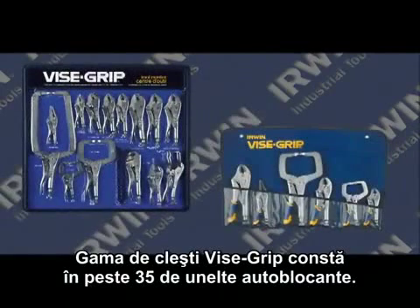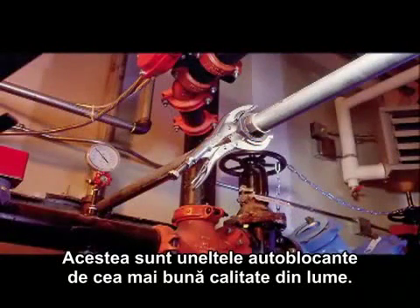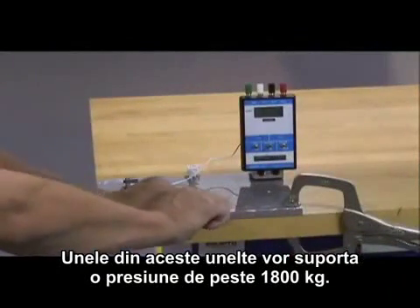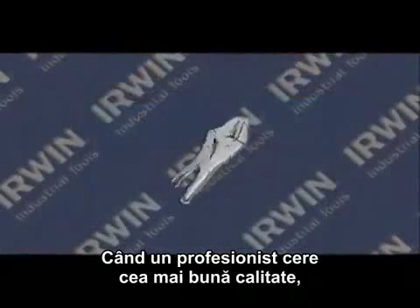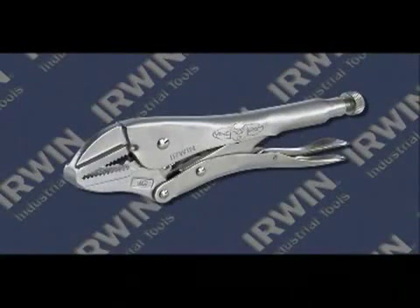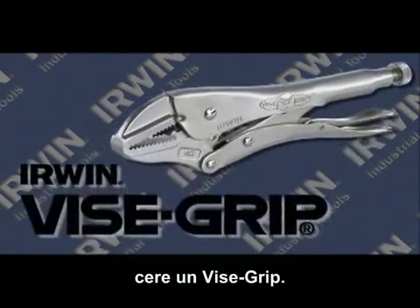All told, the Vice Grip locking tool family consists of over 35 individual locking tools. These tools represent the highest quality manufactured locking tools in the world. Some of these tools will withstand over 4,000 pounds of clamping force. When a professional asks for the highest quality, best performing and longest lasting locking plier, they ask for a Vice Grip.